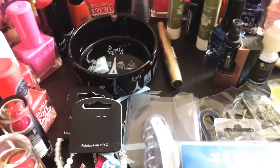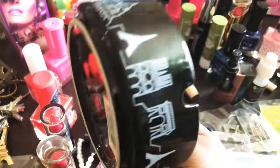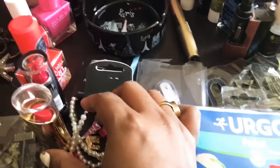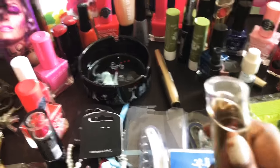Cosmetics are very famous in Paris. I also got this kind of original Paris ashtray, which is for gifting purposes. I have already started using one of the lipsticks and I will show you the color.